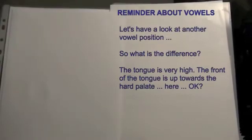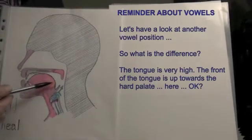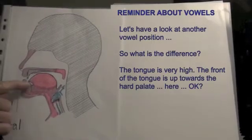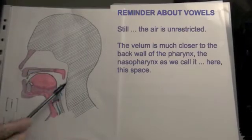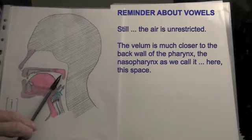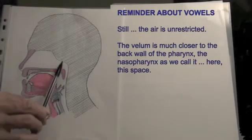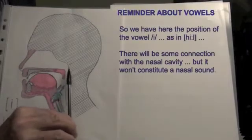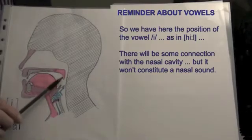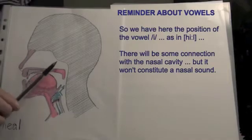Let's have a look at another vowel position. So what is the difference? The tongue is very high — the front of the tongue is up towards the hard palate. Still, the air is unrestricted. The velum is much closer to the back wall of the pharynx, the nasopharynx, as we call it, this space. So we have here the position of the vowel E, as in 'heel'. There will be some connection with the nasal cavity, but it won't constitute a nasal sound.